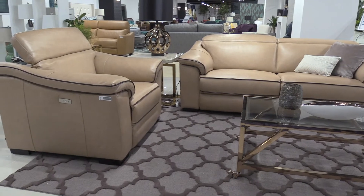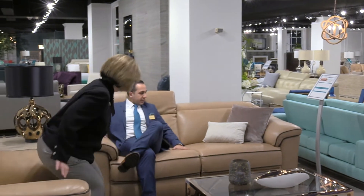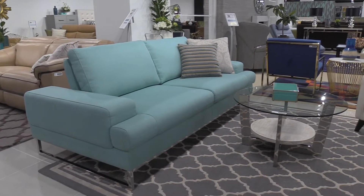This is our new Emma collection. Our inspiration behind this was to take a beautiful new frame that we've designed with functional headrests. You have power feet on the mechanism, and we've introduced this new blush color with the chocolate piping. Very unique, all in full top grain leather, and to top it all off, it's comfortable.